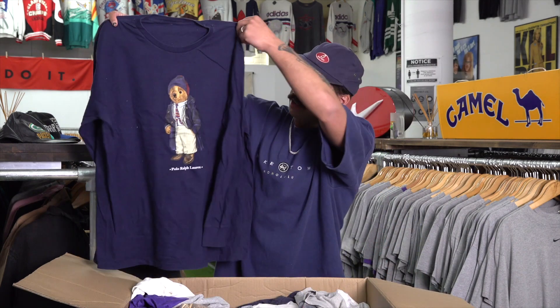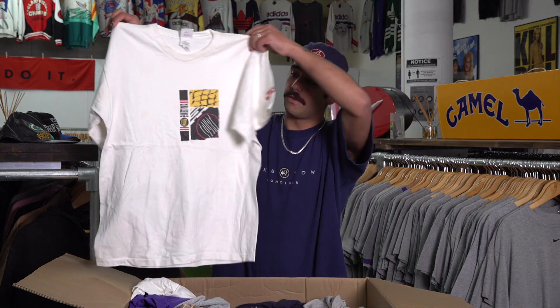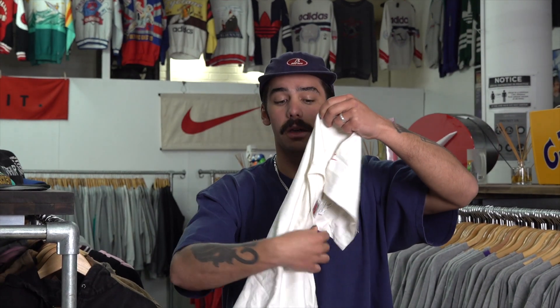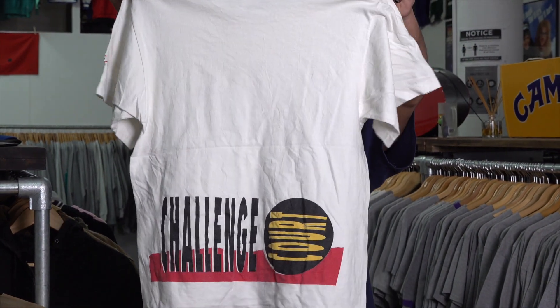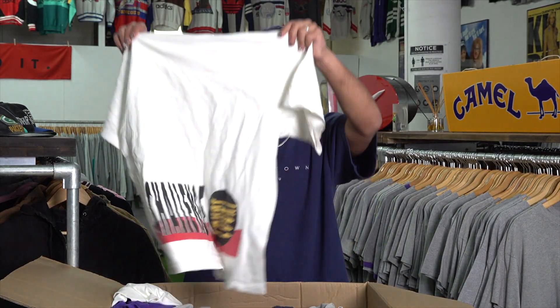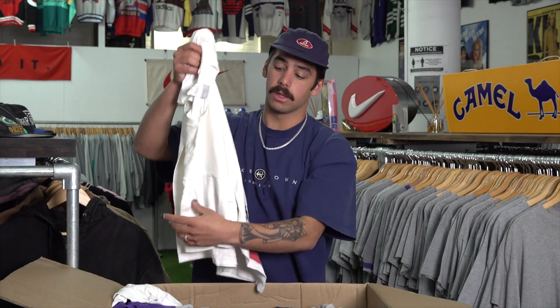Next we've got another polar bear — this is a long sleeve. You don't really see too many polar bear long sleeves. Sticking on the tennis vibe, we've got this Nike Challenge Court tee — it's got a front and a back hit, on that gray Nike tag. Hopefully a whole bunch of Nike stuff in this box. I love the way all the Nike tees, especially the 90s ones, had a whole bunch of color varieties — they used a lot of those yellows and reds. Super unusual, and it's got a side hit as well.